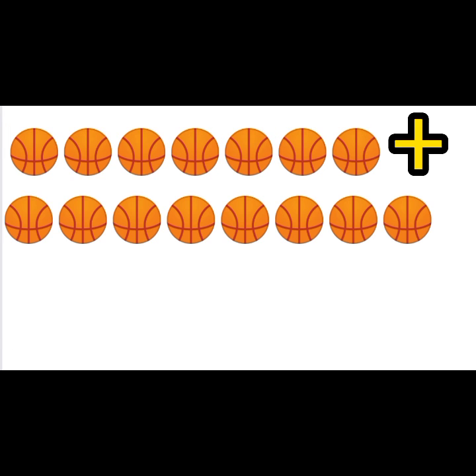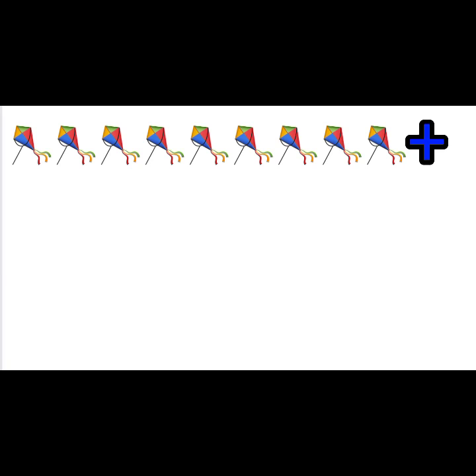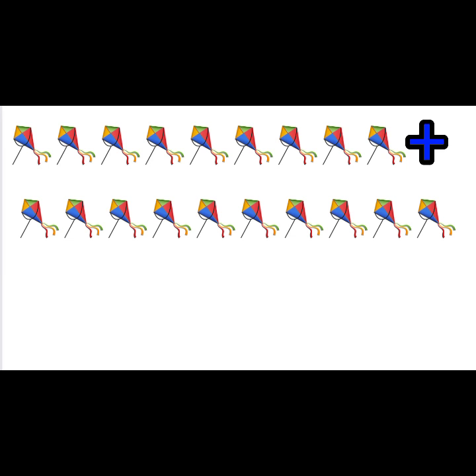Seven plus eight equals fifteen. Eight plus nine equals seventeen. Nine plus ten equals nineteen.